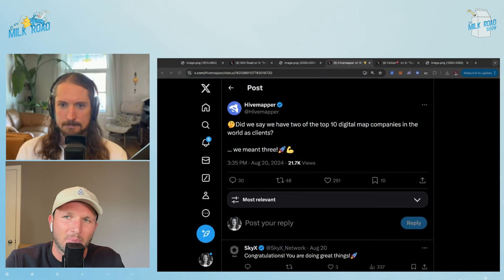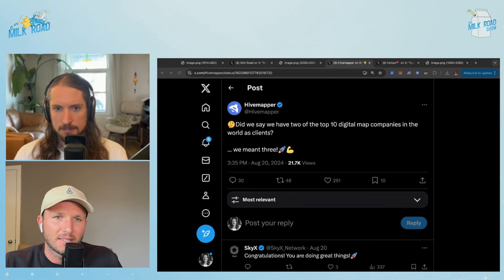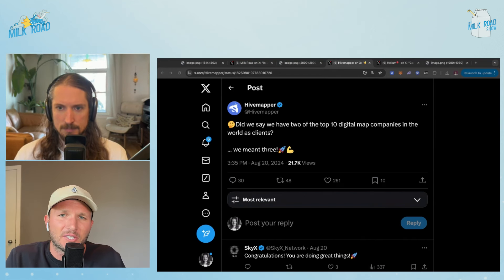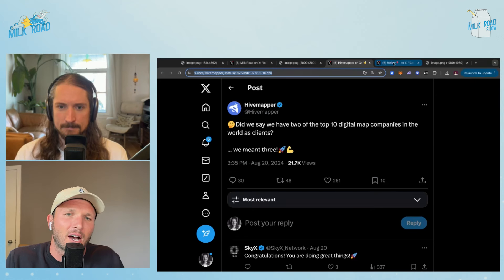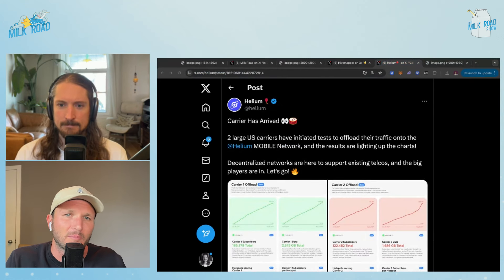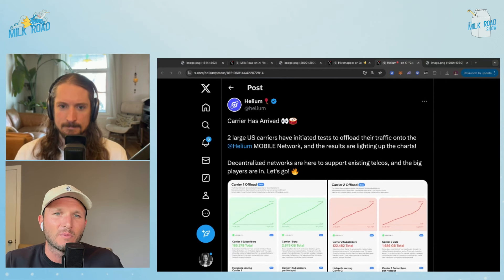If you look at Helium and HiveMapper, these are two really cool projects absolutely crushing it in terms of getting users, but more so getting businesses that are not even in the crypto world. HiveMapper has three of the top 10 digital map companies using their protocol — that's incredible. You don't have that in basically any other sector in crypto. Do they have tons of revenue? Do they have buybacks like Maker or Aave? No, absolutely not. But they just have a better product than anything non-crypto map companies can create. They have product market fit that is 10x better than every other map company outside of crypto.